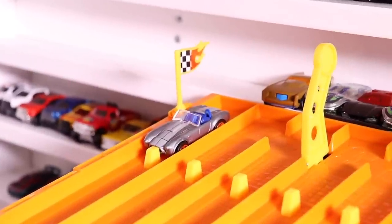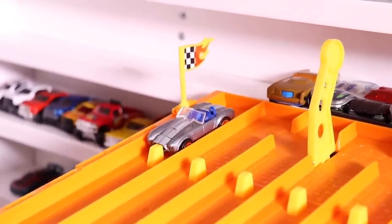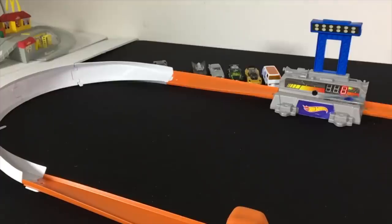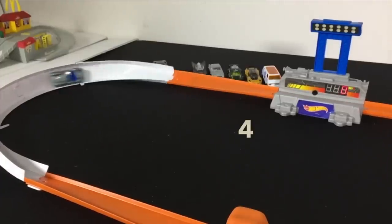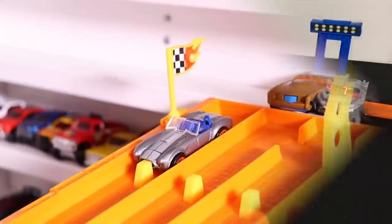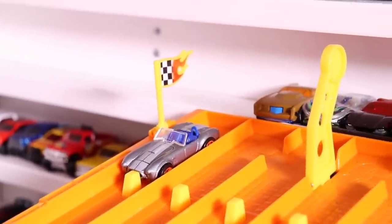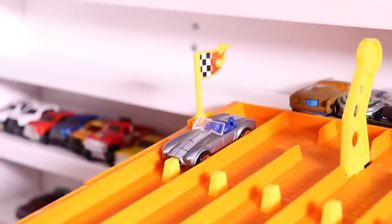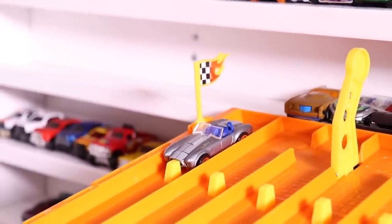It's Shelby Cobra time. Let's see if that 427 can bring it a big Top Speed. On your mark, get set, go! And what a magical number — a 427! That engine brings a 427. Amazing coincidence.